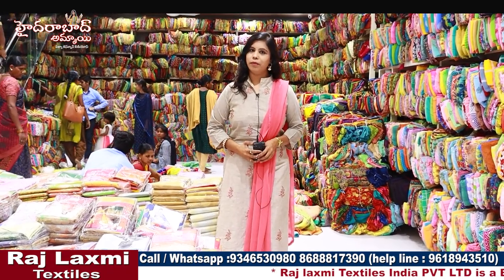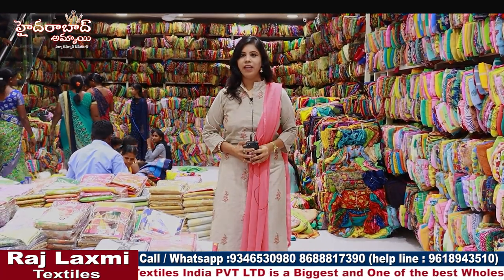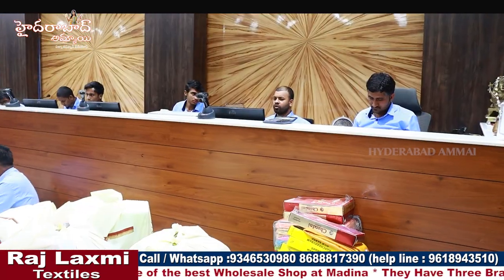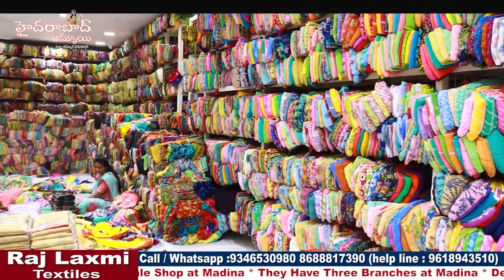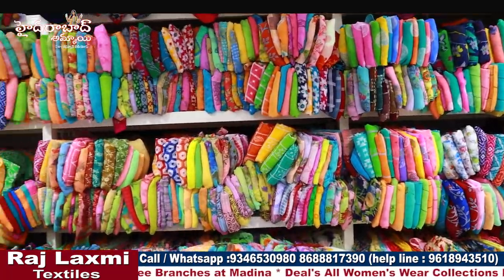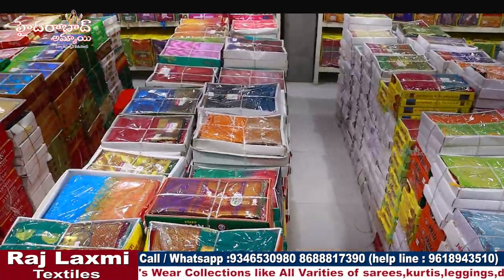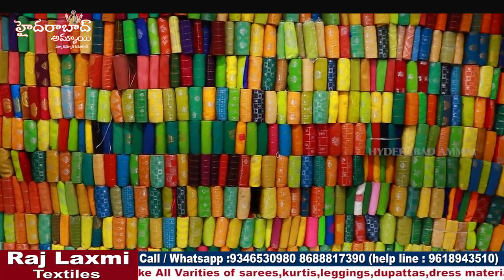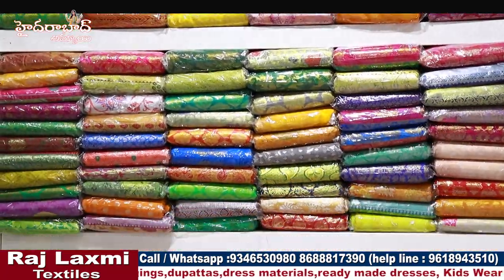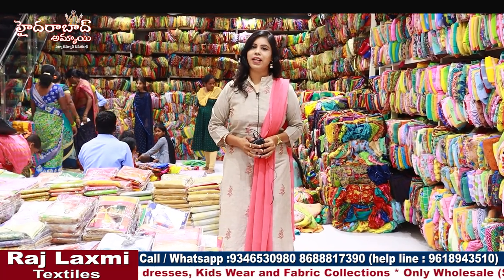Hello everyone, I'm Banu, welcome to Hyderabad Ammai channel. This is Raj Lakshmi Textiles India Private Limited. This is the 20th collection of Ramzan. We will show you the summer special collections in this video.